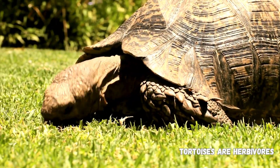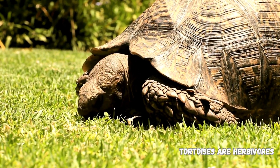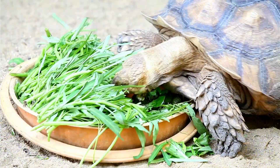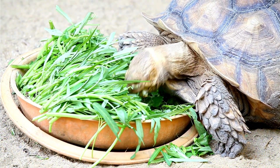Tortoises are herbivores and primarily eat vegetation, including grasses, leaves, fruits, and flowers. Their beak-like mouth is adapted for cropping and tearing plant material.